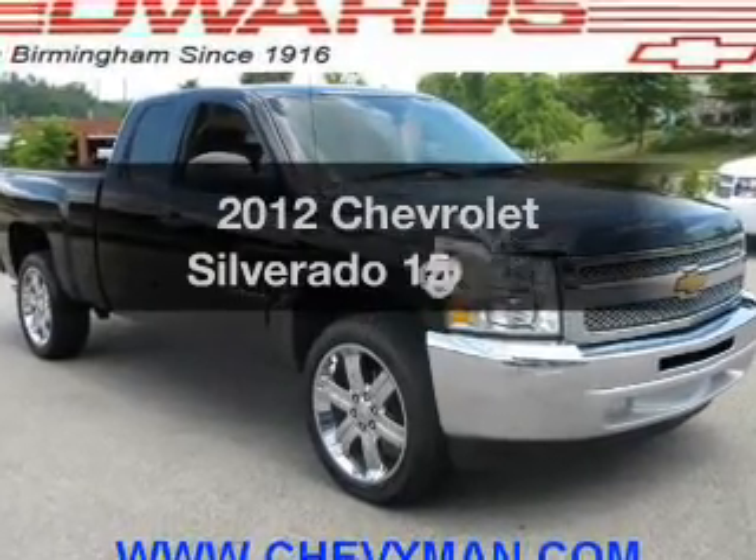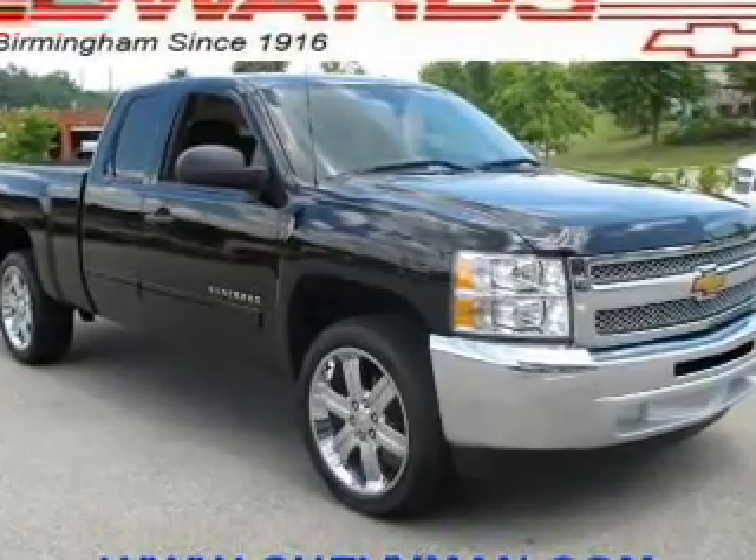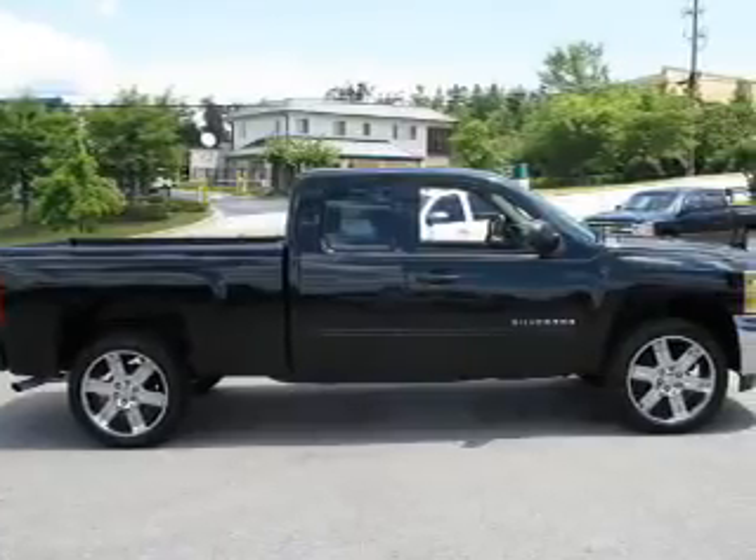Introducing the 2012 Chevrolet Silverado 1500. Travel the roads in style and comfort in this great vehicle.